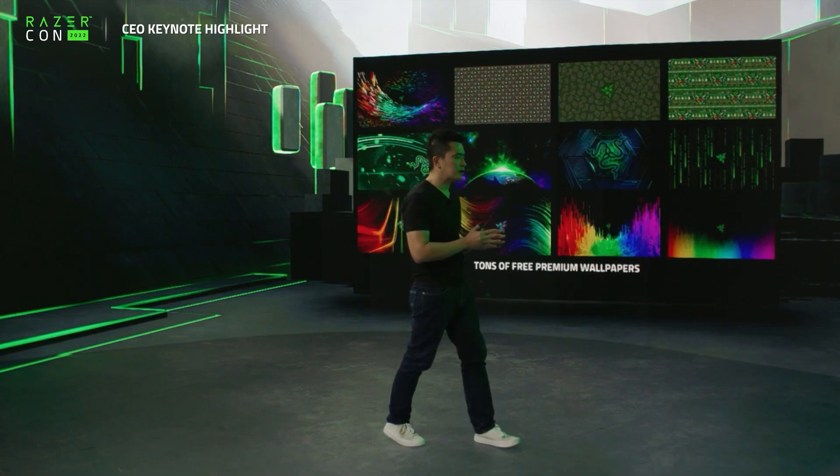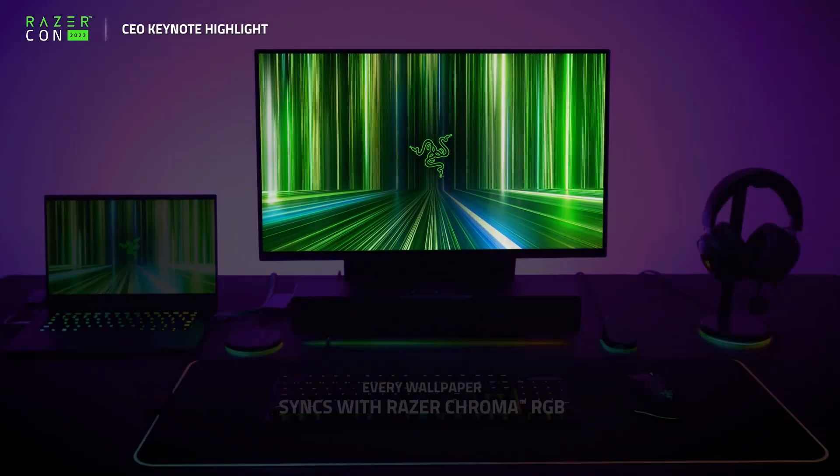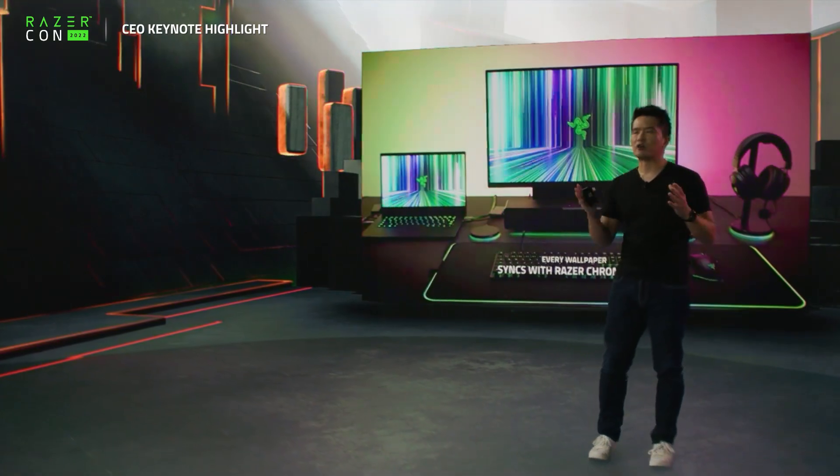The Razer Axon wallpaper PC app offers free premium wallpapers, all synced up with Razer Chroma RGB.